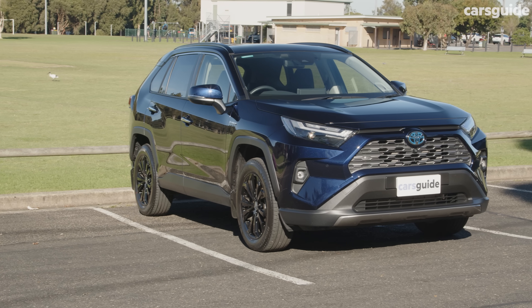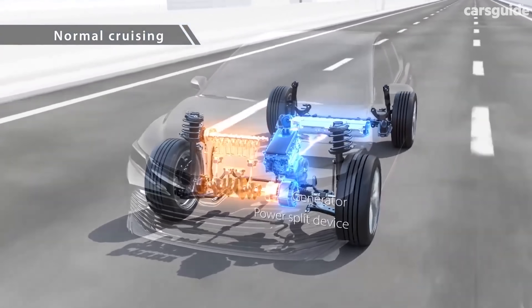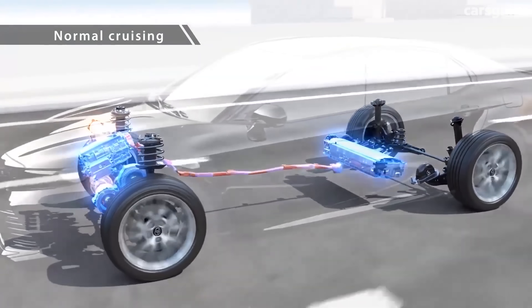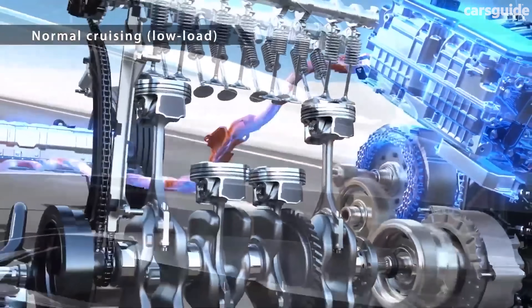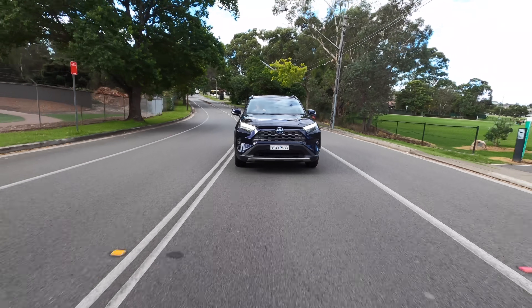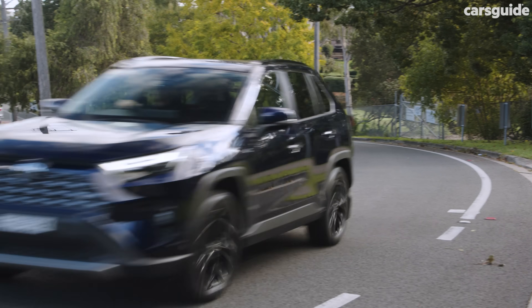The RAV4 hybrid is two-wheel drive with a four-cylinder petrol engine and an electric motor. The engine and motor can work together to drive the wheels — like when accelerating hard up a hill — or they can operate independently. At lower speeds with enough battery charge, the electric motor does the work on its own. An advantage of the RAV4 hybrid is that you don't need to plug it in — charging happens automatically as you drive and when you brake.